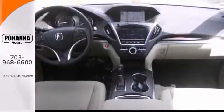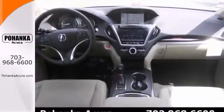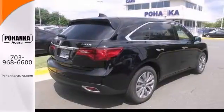The rain sensing wipers and push button start only make it more appealing. Don't miss out. See this Acura for yourself today.